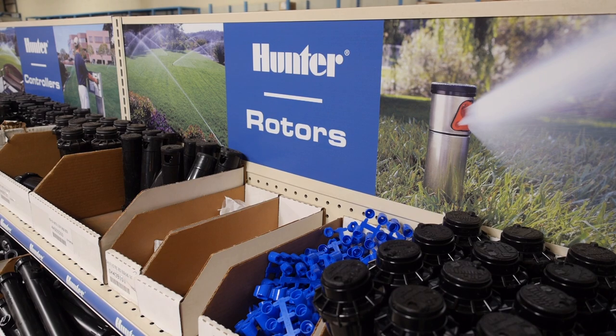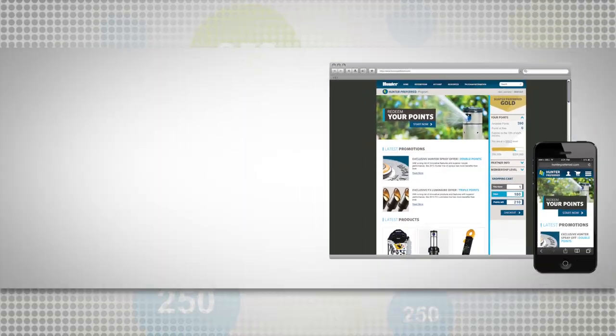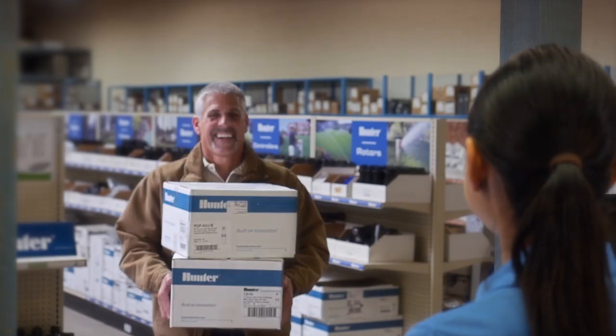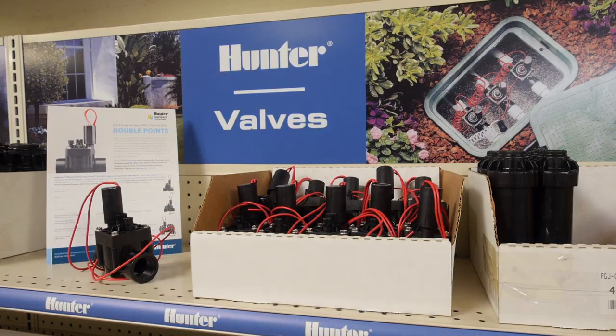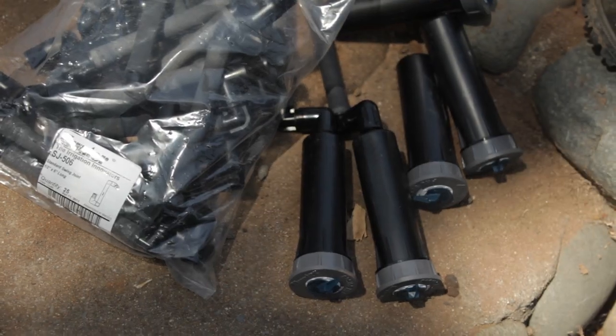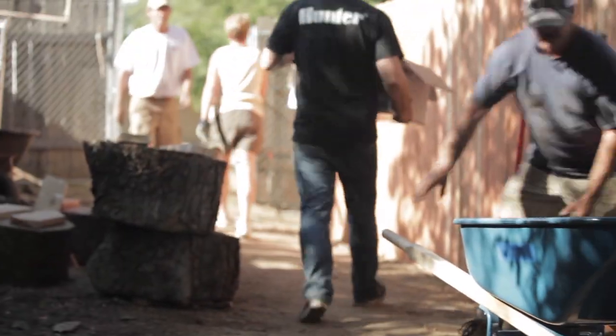Start earning your points right now. It's easy and it only takes a few minutes. Go to the Hunter Preferred website and sign up to start the process. Create an account and complete an enrollment form with your company's information. Once you're a qualified member, start making purchases of Hunter and FX Luminaire products from your local authorized distributor and watch your points accumulate.